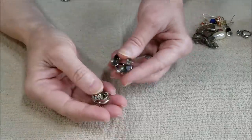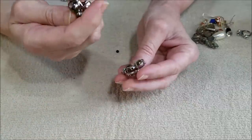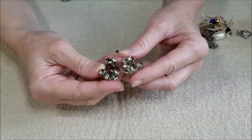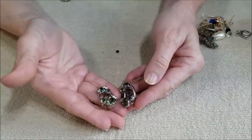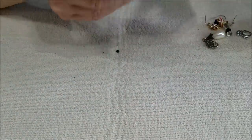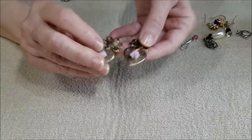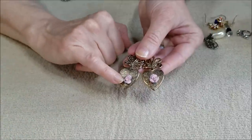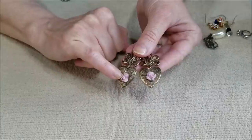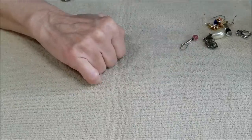We have a match to the green clip earrings — these are nice. No name on it, which I'm surprised by, but very nice. So we have a pair. And a pair to this one, though it looks like one of the petals is broken off.